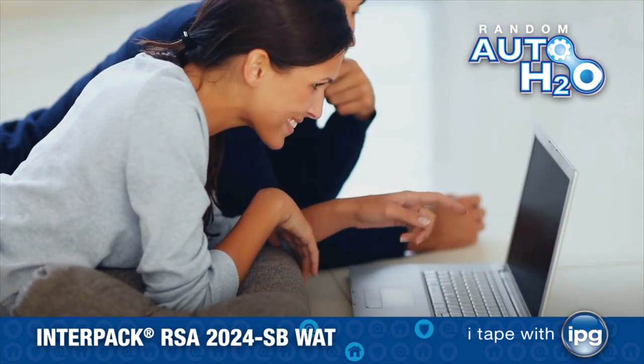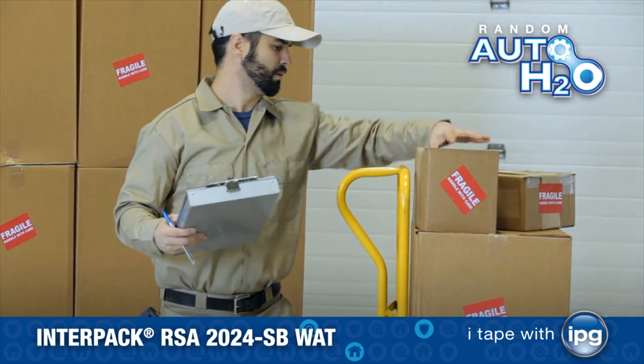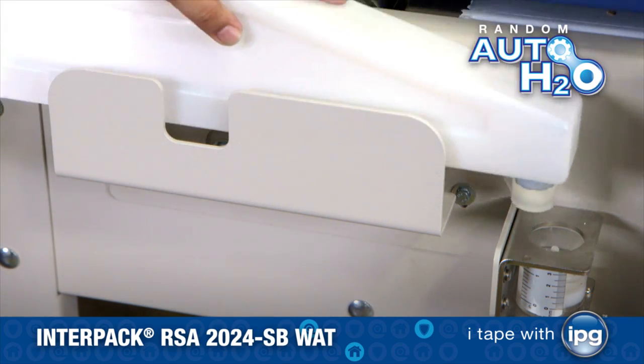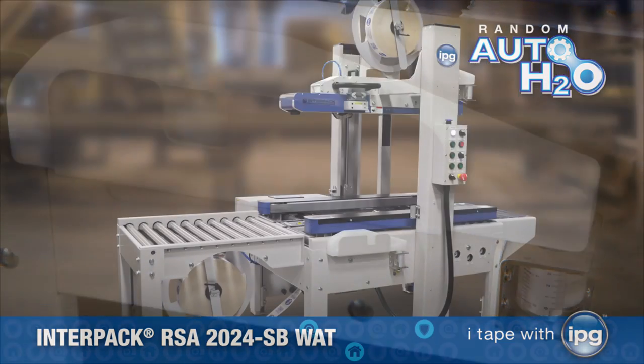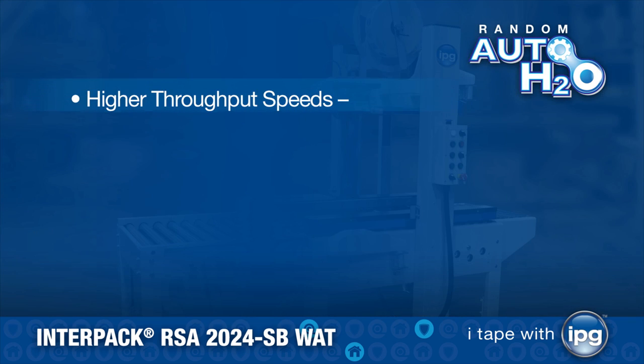As the market continues to evolve, with higher value merchandise reaching the newest generation of shoppers, IPG's patent-pending self-cleaning wetting mechanism in our Random Auto H2O allows for new packaging automation, which promotes higher throughput speeds up to 12 cases per minute.